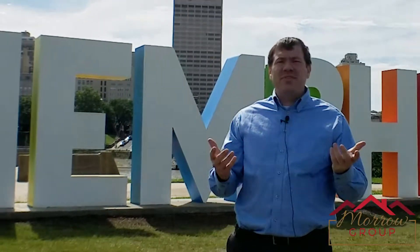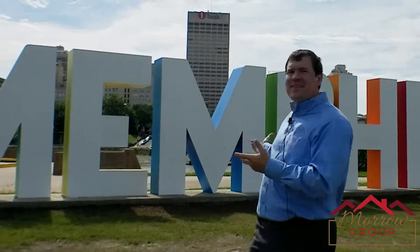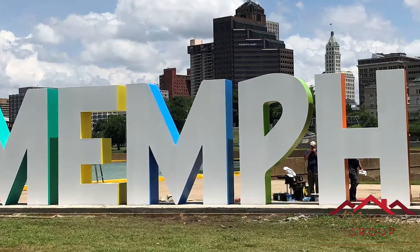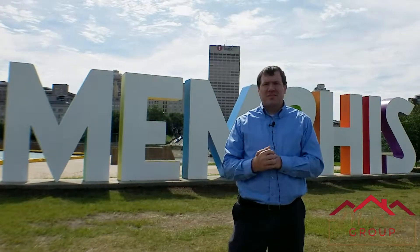Right now I'm standing in front of Mud Island's newest attraction, which is the fantastic Memphis sign. It's had a lot of good press lately, just opened within the last month or so. It's pretty cool — different colors, it's a nice landmark, and can be seen from the Mississippi River, so I think it's awesome.